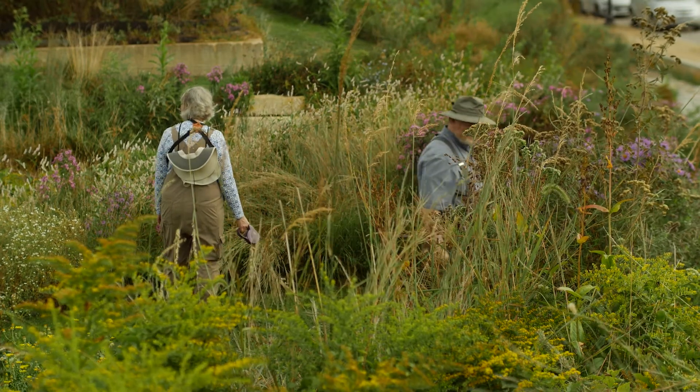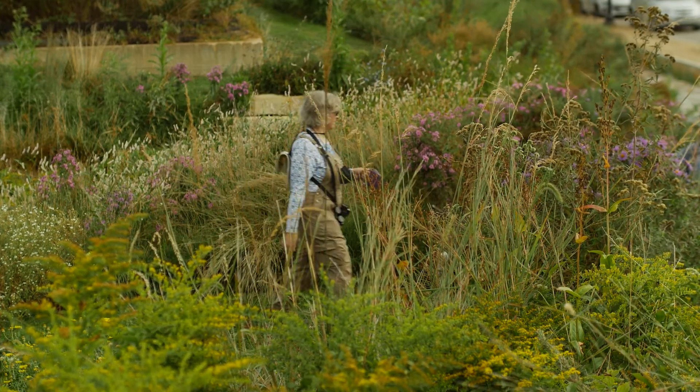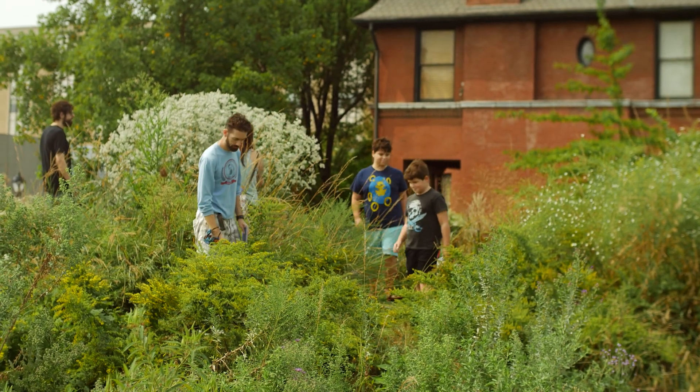We're not using mulch, we don't care about spacing, we want it to be as naturalistic as possible. We try really hard to not create a sense of order in the planting.